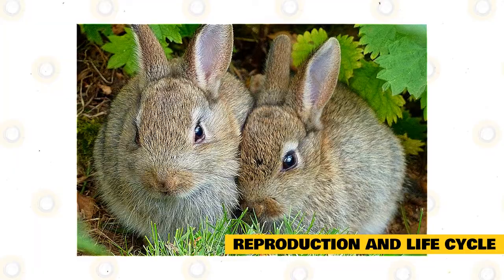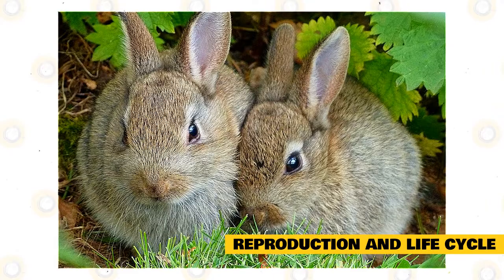Although male European rabbits can occasionally be friendly with one another, vicious fights can flare up among bucks during the breeding season, usually from January to August.